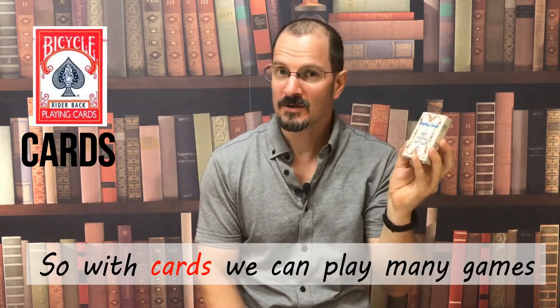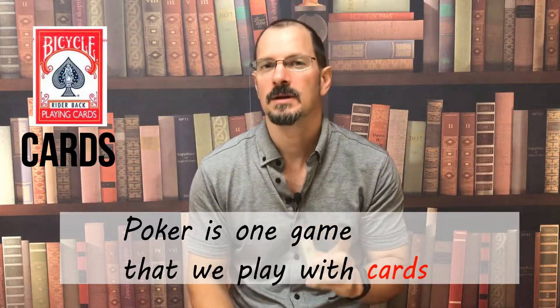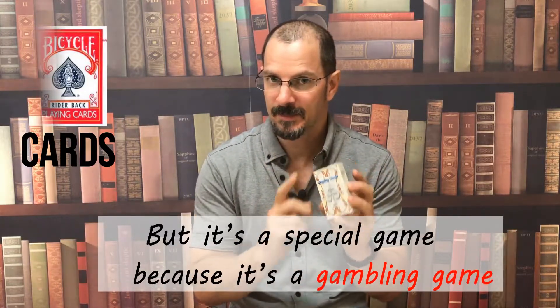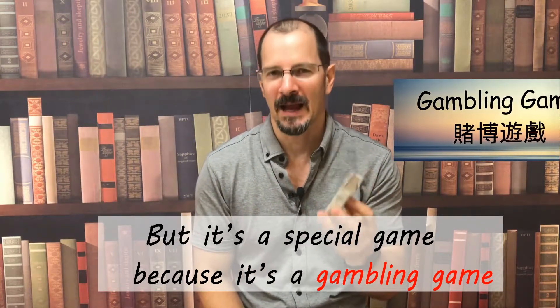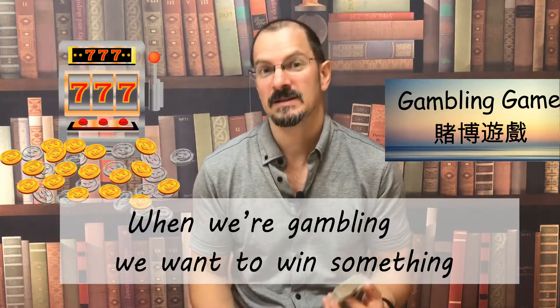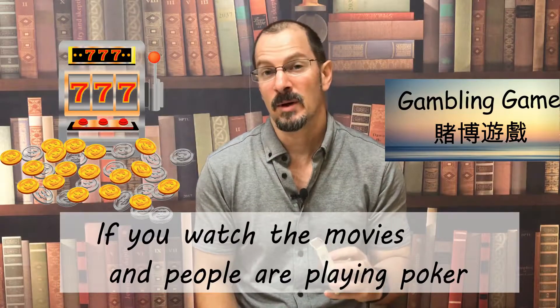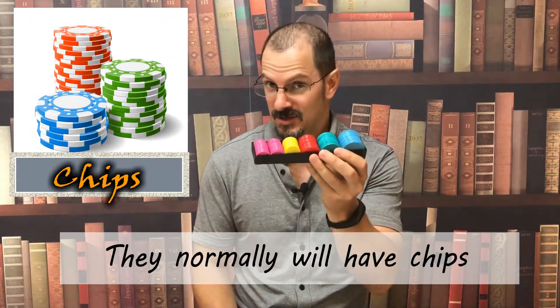So with cards we can play many games. Poker is one game that we play with cards. But it's a special game because it's a gambling game. When we're gambling we want to win something, like money. So if you watch the movies and people are playing poker, they normally will have chips.